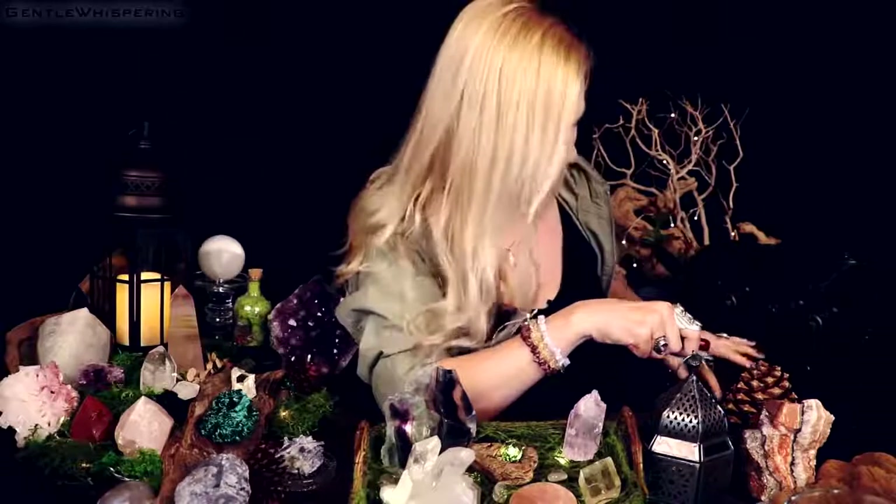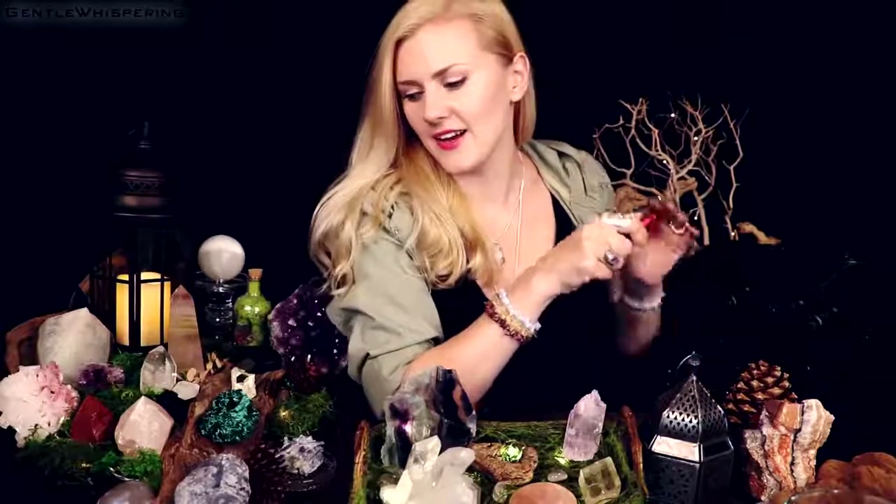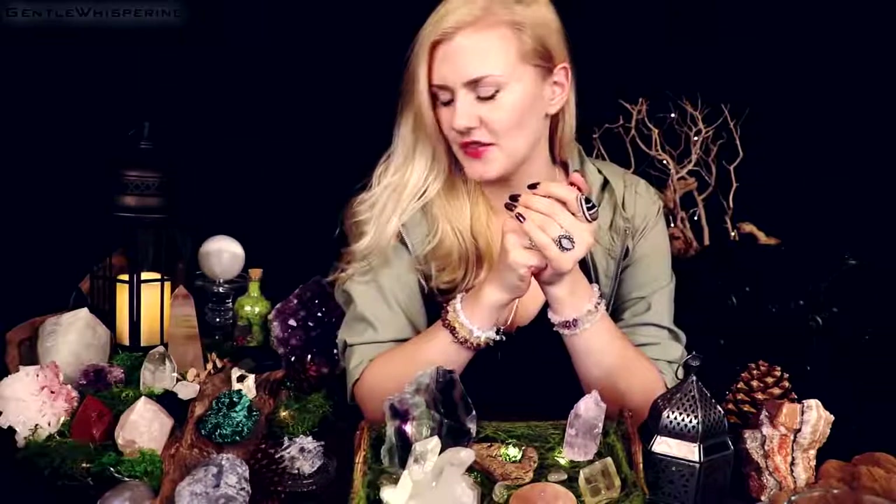Did any of the stones speak to you at all? I would love to show you around, see what I have here, and see if you like any specific ones so I can share them with you up close.